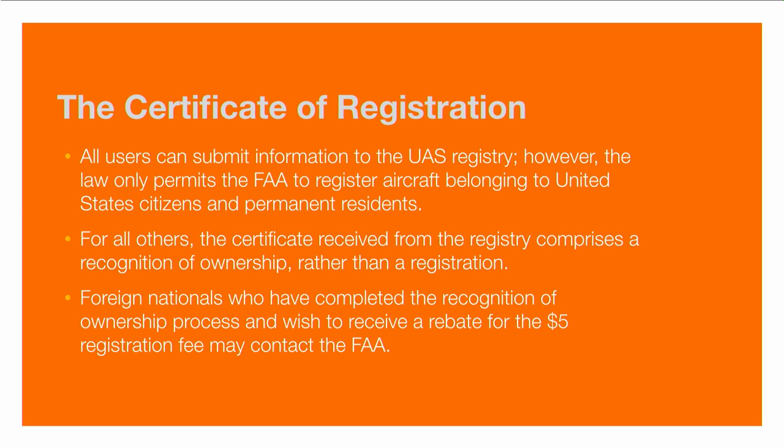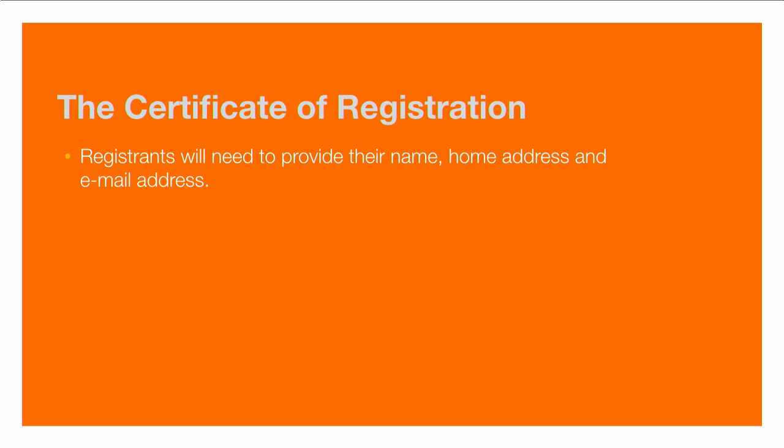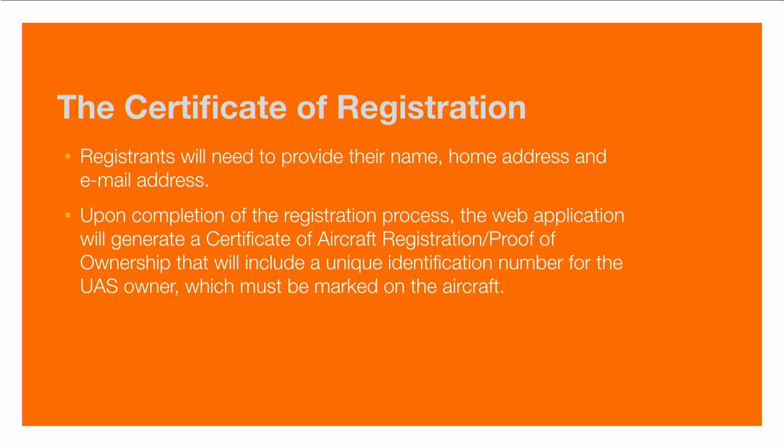Foreign nationals who have completed the recognition of ownership process may also receive a rebate for the $5 — simply contact the FAA after registration and request the refund. The FAA would like you to register your device or provide proof of ownership if you're going to fly in the United States. Once you have done this, you will end up with the aircraft registration certificate or proof of ownership, giving you a unique number for the UAS owner that must be marked on the aircraft.